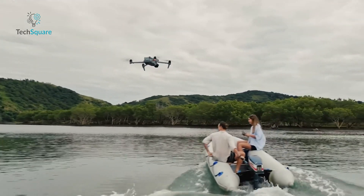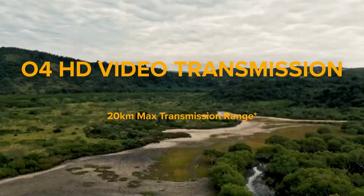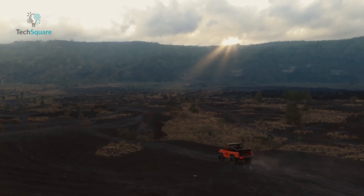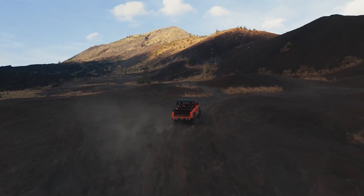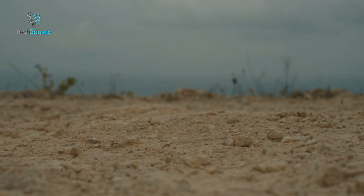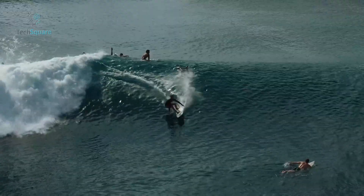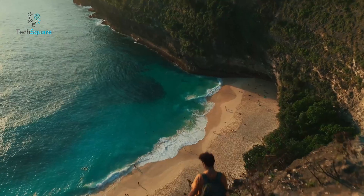Stay connected with seamless video transmission thanks to its 6-antenna array, ensuring you never miss a beat up to 20 kilometers away. Plus, with firmware updates bringing in features like Vision Assist and ActiveShot 360 degrees, this drone keeps getting better with time. Get ready to unleash your creativity and take your storytelling to new heights with the DJI Air 3, the ultimate companion for every adventure seeker and photography enthusiast.